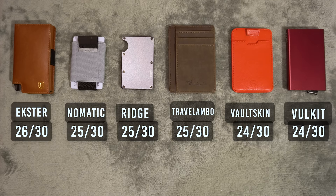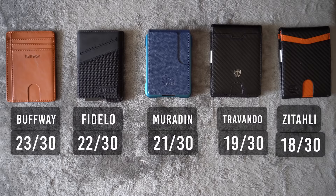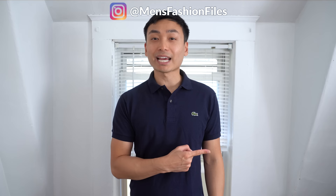Here are my next 6 favorite wallets, and here are the bottom wallets that I was very disappointed with. Let me know in the comments which is your favorite wallet. If you love minimal wallets but you're on a budget, click here to check out my video on the best and worst minimalist wallets. Don't forget to like and subscribe — thanks for watching, and I'll see you guys in the next one.